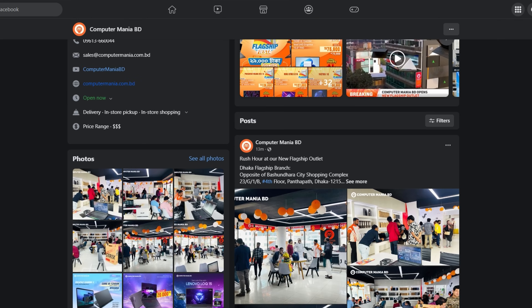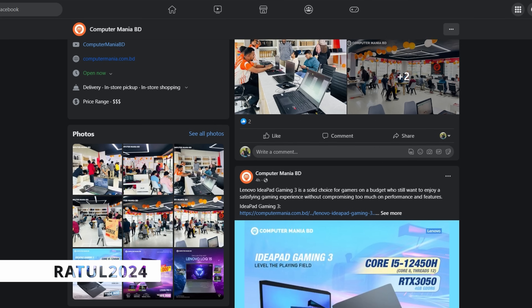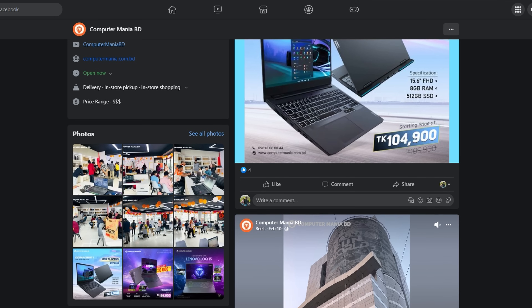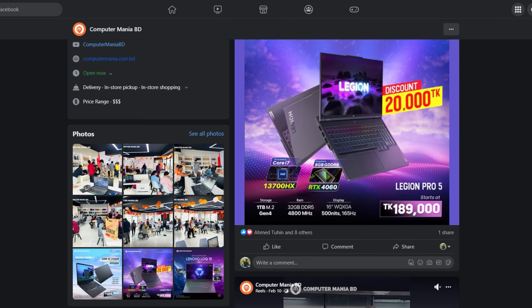We have a sponsor — Computer Mania. If you are interested in this phone, you will have a discount through this video.